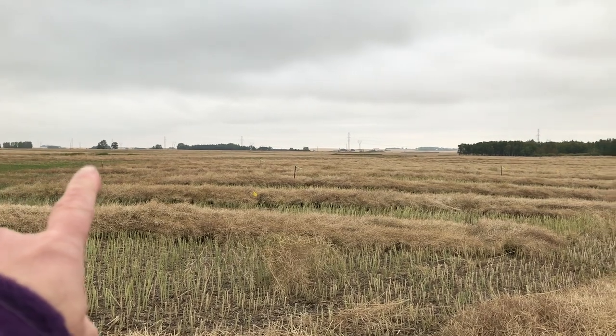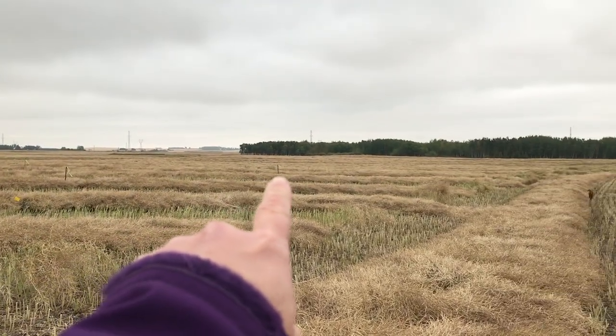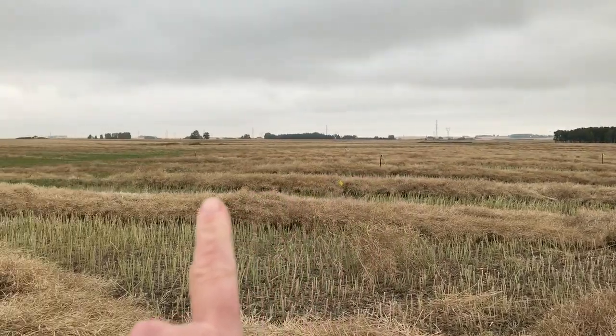So we've got four corner posts for our house — one, two, three, and four. Our house is going to be facing west.